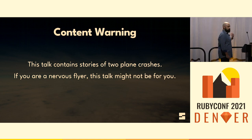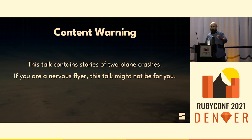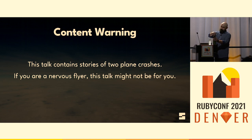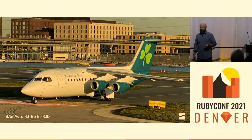I want to start off with a brief content warning. This talk contains stories of a couple of plane crashes, one of them pretty vivid. So if you're a nervous flyer already, this might not be the talk for you. Now, if you follow me on Twitter, you may know that I'm occasionally into plane spotting, especially when I'm traveling.